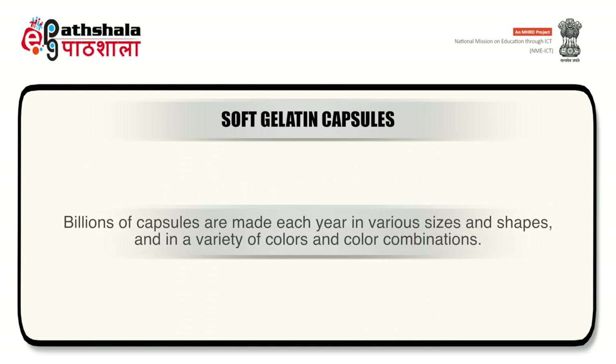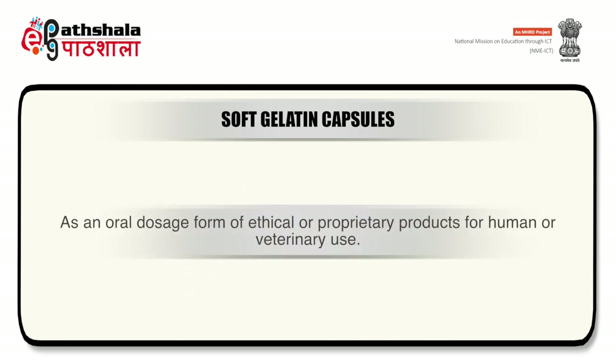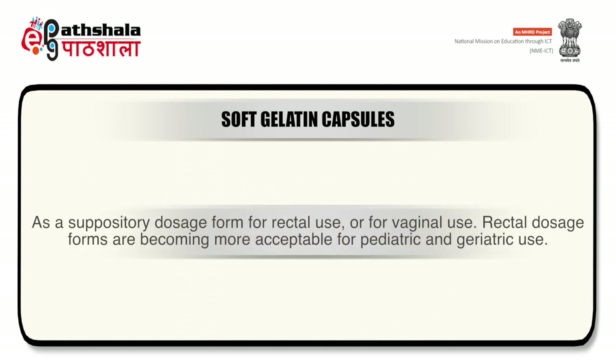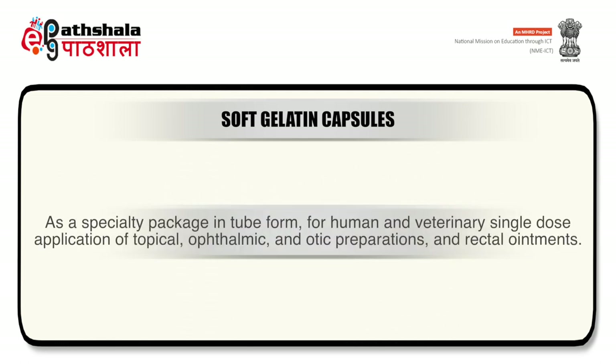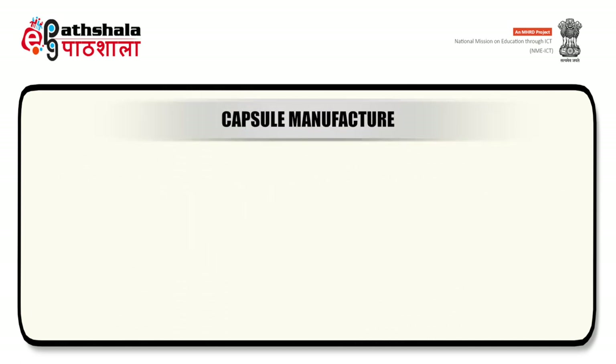Billions of capsules are made each year in various sizes, shapes and color combinations. Their pharmaceutical applications include oral dosage forms for human or veterinary use, suppository dosage forms for rectal or vaginal use — which are becoming more acceptable for pediatrics and geriatrics — and specialty packs in tube form for single-dose application of topical, ophthalmic and otic ointments. In the cosmetic industry, these capsules may be used as specialty packages for breath fresheners, perfumes, bath oils and various skin creams.